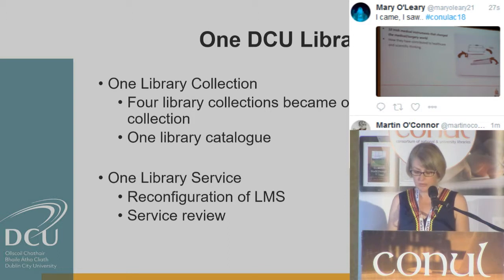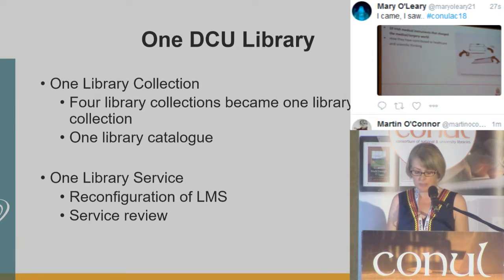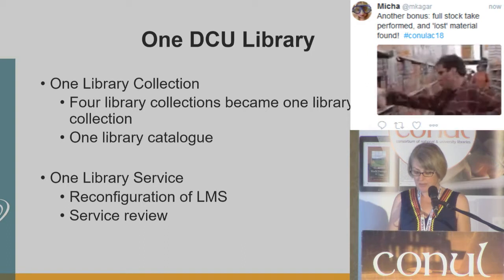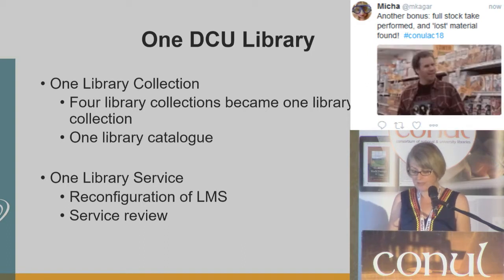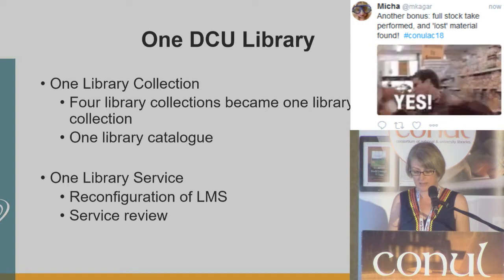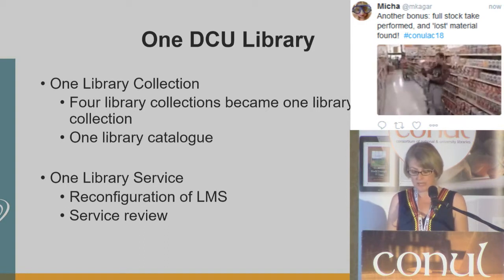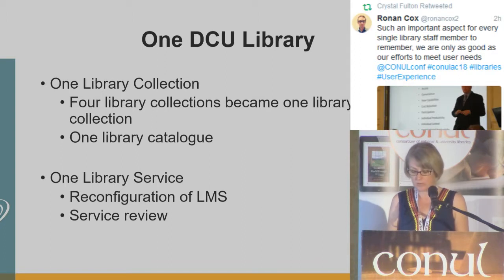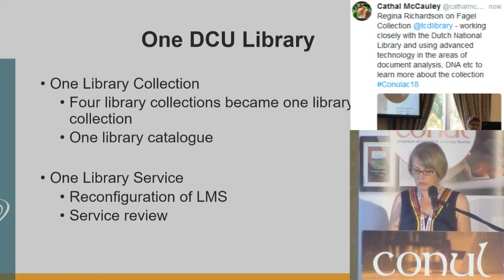Becoming one DCU library has been an extremely challenging but rewarding process. We have had to physically create one library collection, which involved ingesting material that was already on our database from Mater Dei Institute, the migration of bibliographic data of the CICE material into the DCU LMS, the physical relocation and integration of whole library collections, and the creation of one library catalogue to reflect the new DCU library collections. We not only needed to create one library collection, but also one library service.